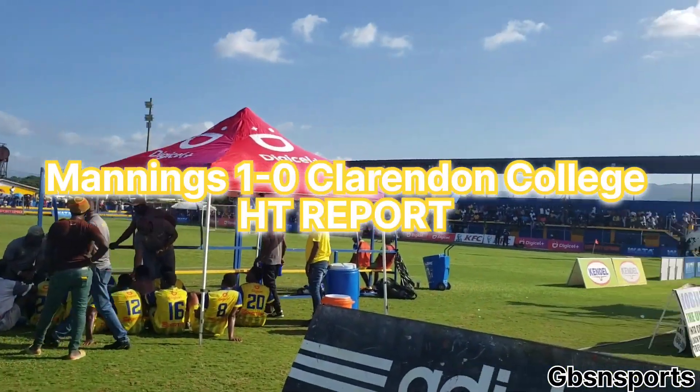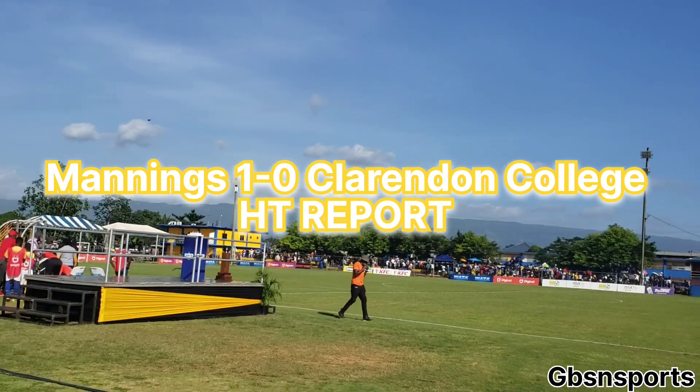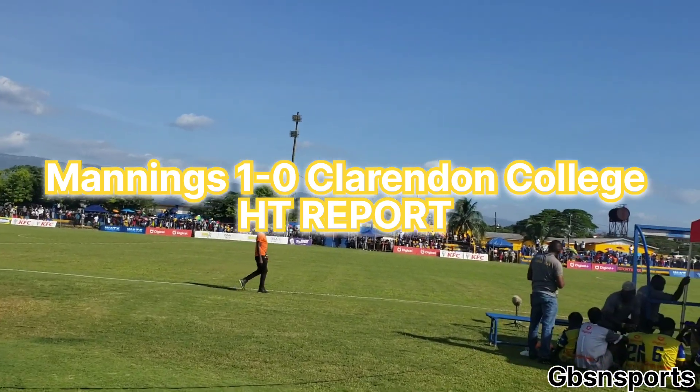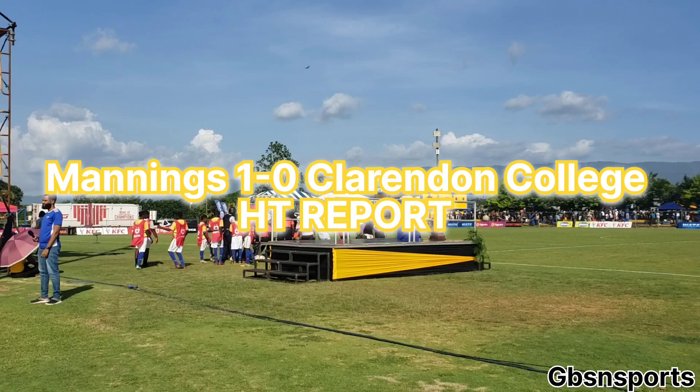Hello and welcome back to the Central's Botanical Sports Complex. It's 1-0 at halftime, with the Manning's team in the lead courtesy of a 16th minute strike from Jamalik Porter to put the Manning's team in front of the Clarendon team.